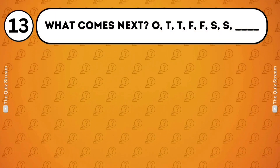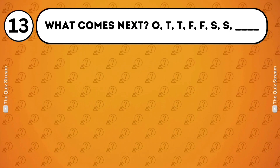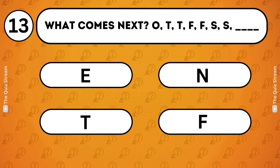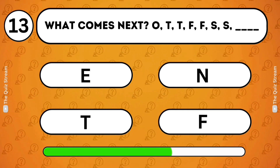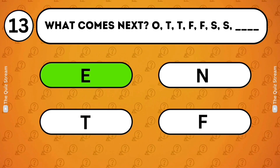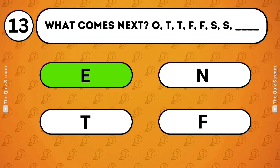Pattern recognition. What comes next? O, T, T, F, F, S, S, E. N. T. F. E. The pattern represents the first letter of each number in sequence: One, Two, Three, Four, Five, Six, Seven. So next is Eight — E.